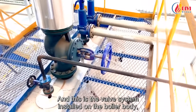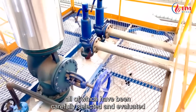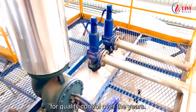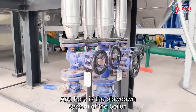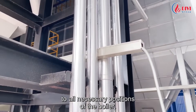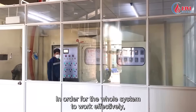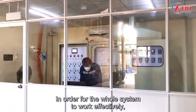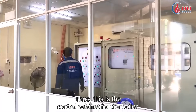This is the valve system installed on the boiler body, all of which have been carefully selected and evaluated for quality control over the years. Here is the blowdown system of the boiler — standing here we can operate the blowdown valve to all necessary positions of the boiler. In order for the whole system to work effectively, we must have a professional control system — this is the control cabinet for the boiler.